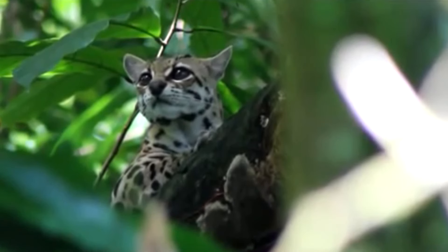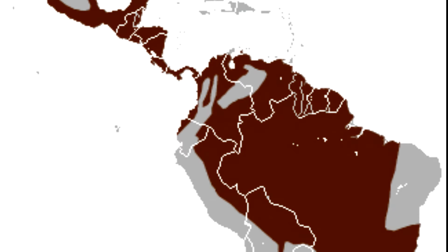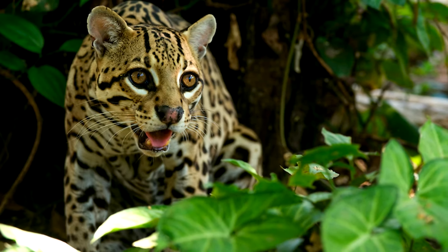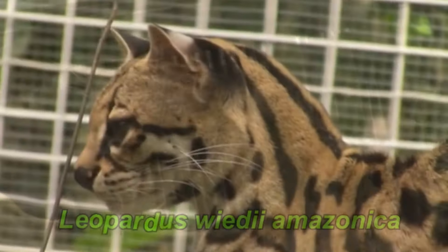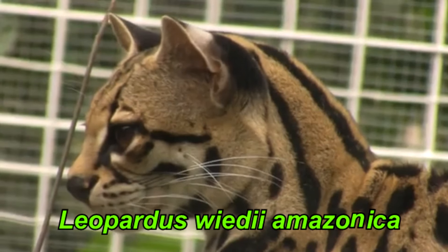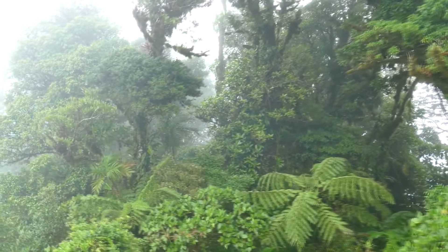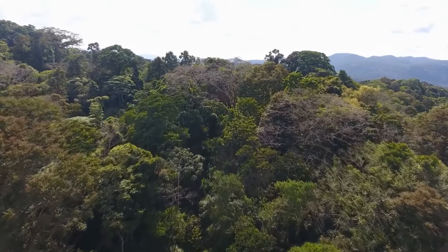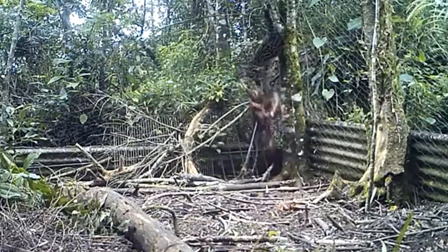Existem diversas subespécies de gatos maracajás. Os taxonomistas classificam 10 diferentes, espalhadas desde o México, Honduras, Nicarágua, Costa Rica, Peru, Bolívia, Colômbia e outros países. No Brasil, ocorrem as subespécies Leopardus wiedii wiedii e Leopardus wiedii amazônica. Os biomas da Mata Atlântica e da Amazônia são as principais áreas de vida desse lindo felino. Eles estão ameaçados pela destruição dessas florestas e por serem caçados, já que podem atacar as galinhas e outras aves domésticas das pessoas que vivem nas áreas rurais.